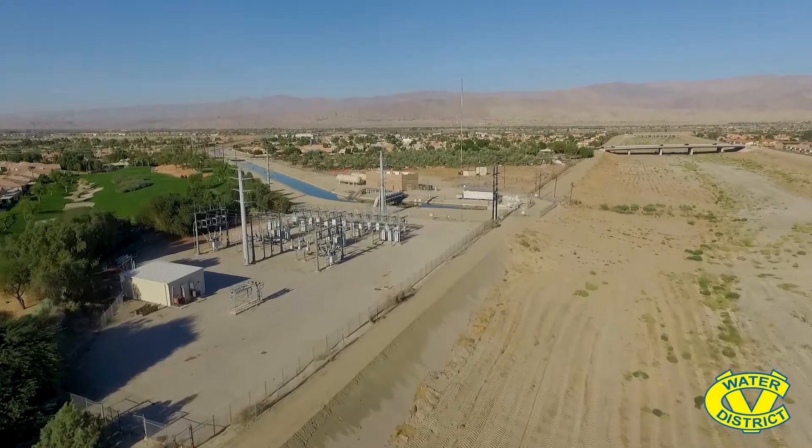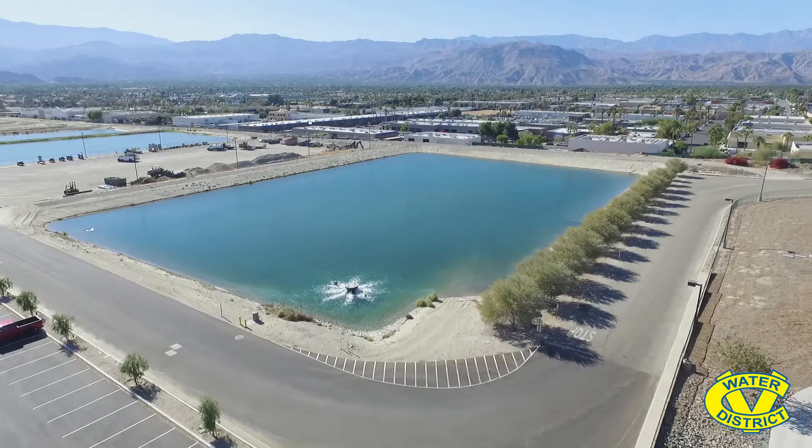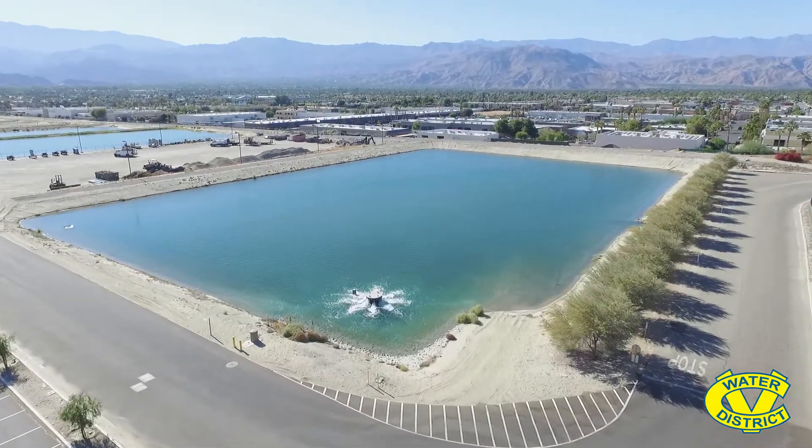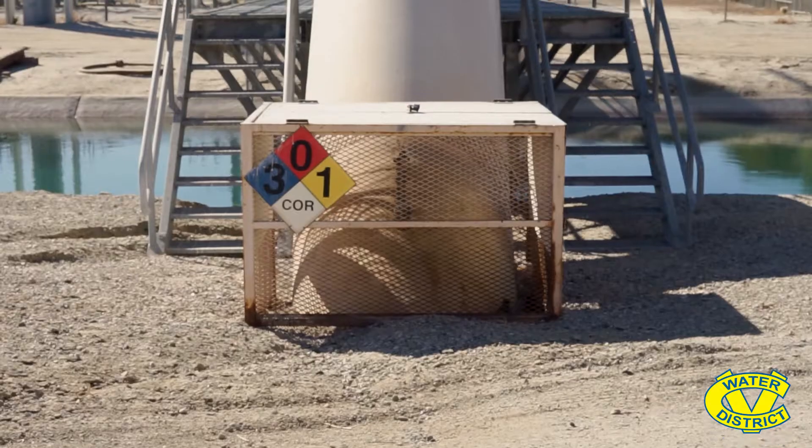In 2019 we repurposed five of the ponds at WRP 10 into groundwater replenishment ponds, and so now we're able to replenish about 10,000 acre-feet of groundwater every year using the Mid-Valley Pipeline. The capacity of the pipeline is 37,000 acre-feet a year, so we're able to utilize the underused portions of the winter season when the golf courses aren't taking as much water in order to replenish the groundwater.